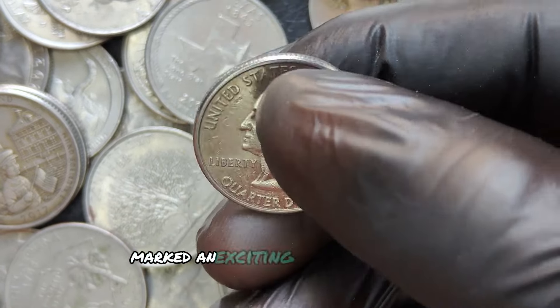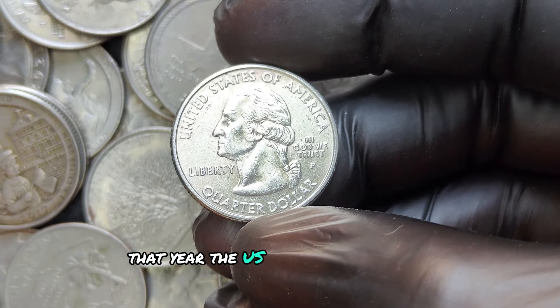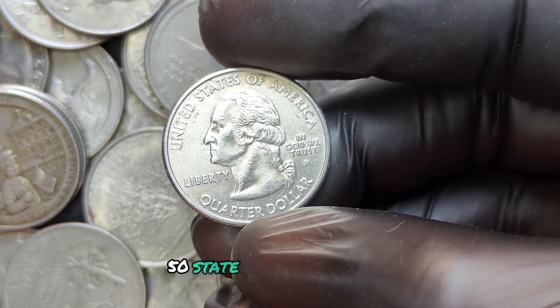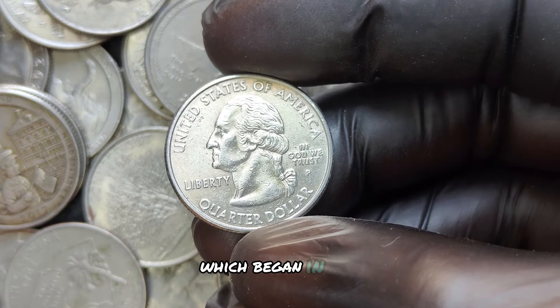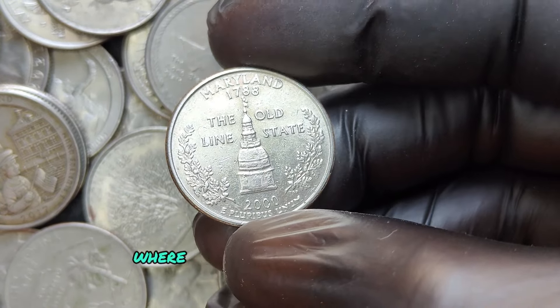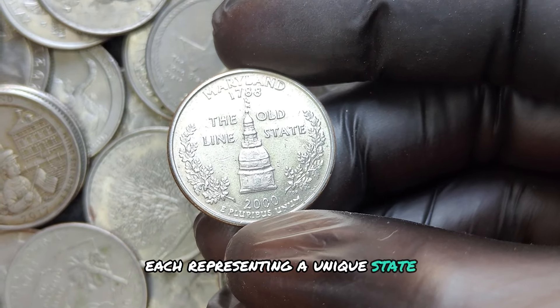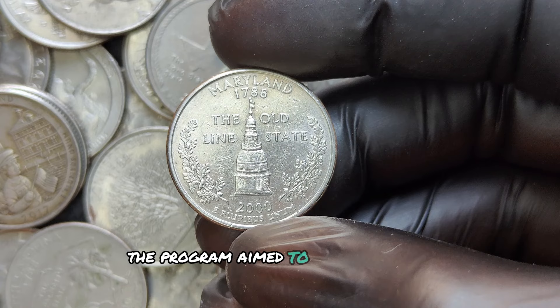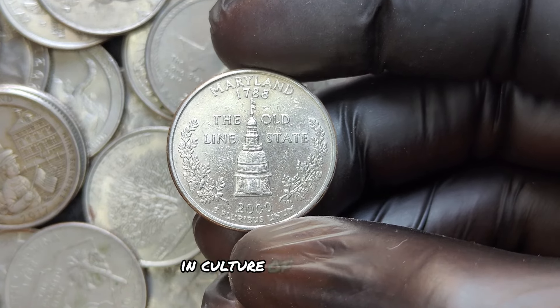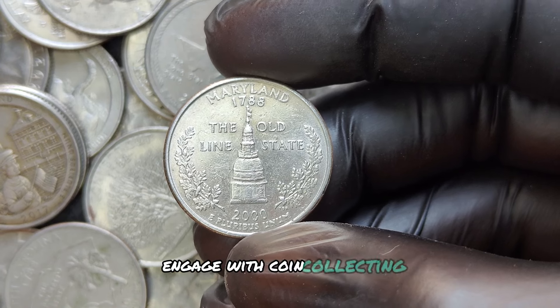The year 2000 marked an exciting era for quarter production. The U.S. Mint continued the popular 50-State Quarters program, which began in 1999. This was a nationwide initiative where five quarters were released annually, each representing a unique state, aimed at celebrating the diverse history and culture of each state while encouraging the public to engage with coin-collecting.